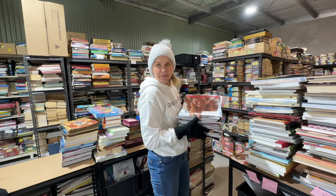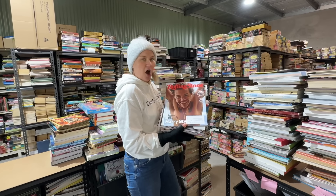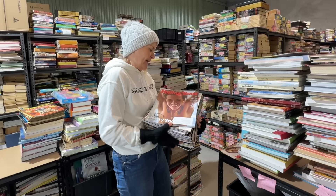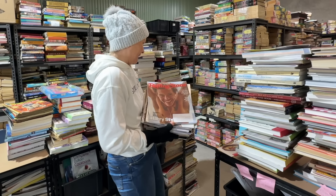I was pretty excited with this haul of magazines from the book fair — a whole lot of Rolling Stone magazines. There's Harry Styles on the front cover of one. I don't know exactly what they're worth, but I think they'll do nicely. Old Rolling Stone magazines tend to sell well.